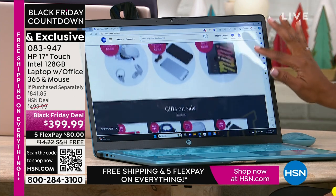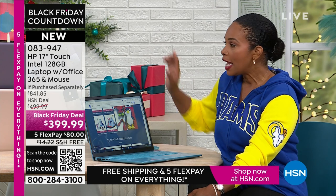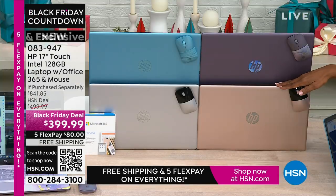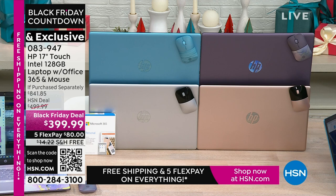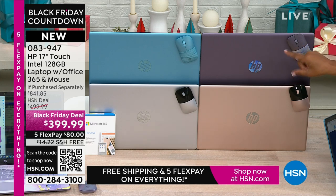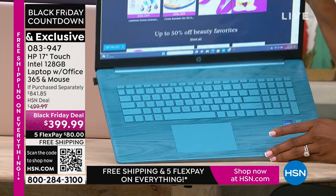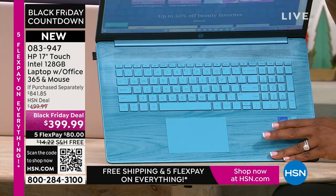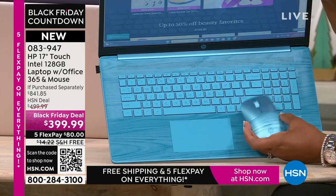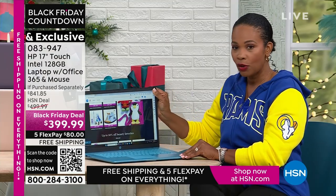Half the quantity we brought in for Black Friday is already gone. If you want the rose gold, about 150 remain. If you want the lavender or the teal — no matter what store you go to or how early you get up tomorrow morning, you won't find those two colors anywhere else except right here at HSN. Then of course there's silver. Here's the teal keyboard — how beautiful is that! And here's the wireless mouse — HP makes it functional but also beautiful. This is your time: great value under $400.